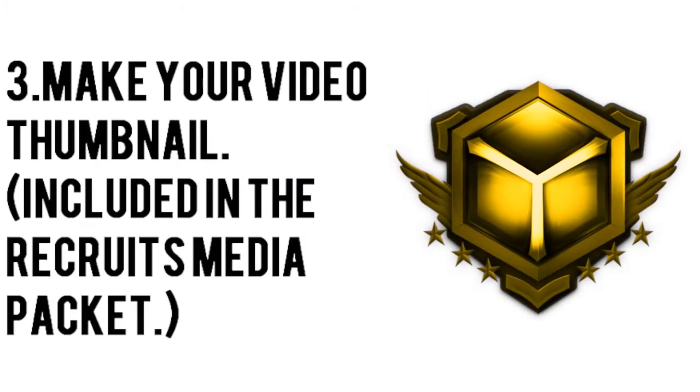Make your video thumbnail. A template for the video thumbnail is included within the recruits media packet.